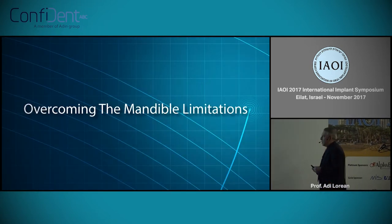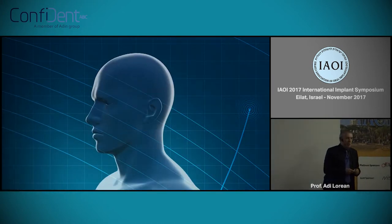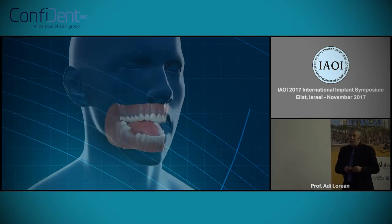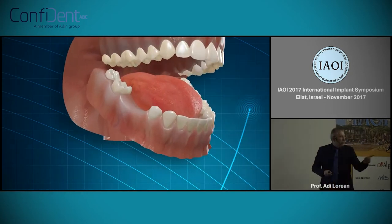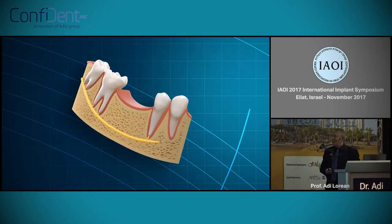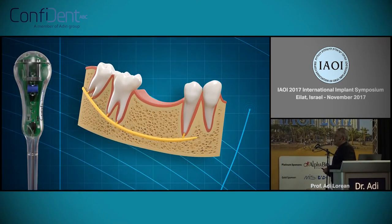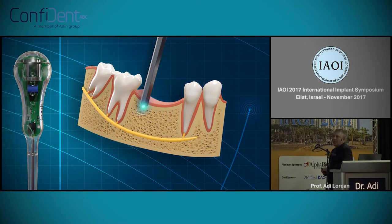Thinking about something that will overcome almost any limitation that we have today in implantology — and of course we have sound — it will be very nice to have something like this.